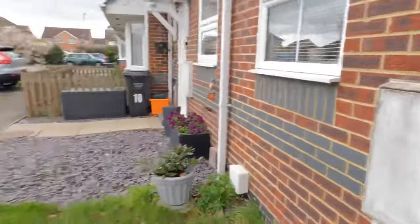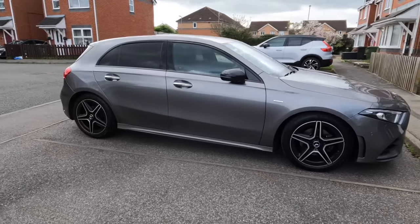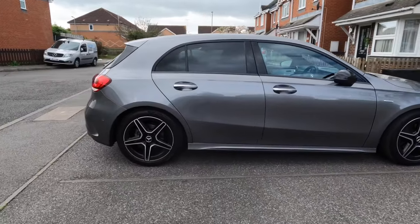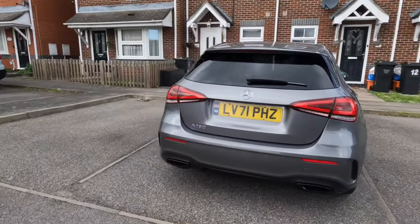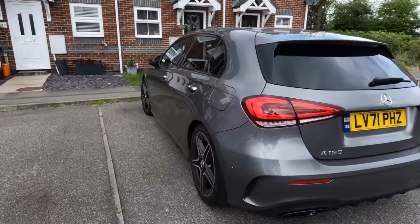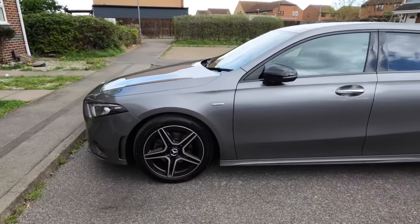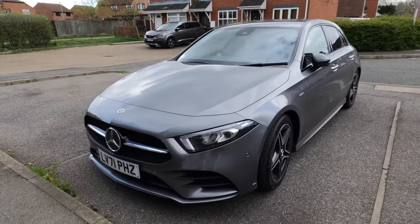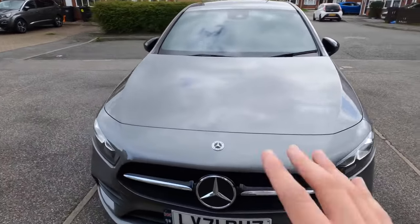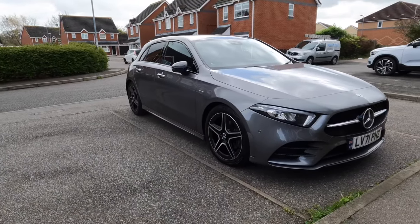Here we have it - the Mercedes A180 Edition Premium. Is it really worth the money? What I'm going to do today is take you on a little drive, have a look at the exterior and interior, and basically see if it's really worth the money - see if the quality of materials inside the car are really worth it, or is it just cheap plastic? Let's go find out.